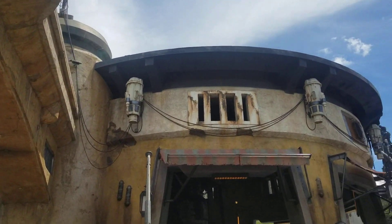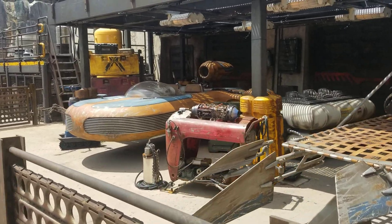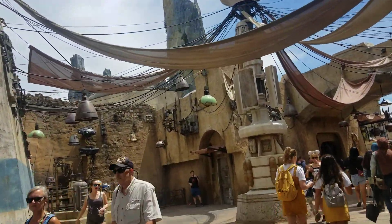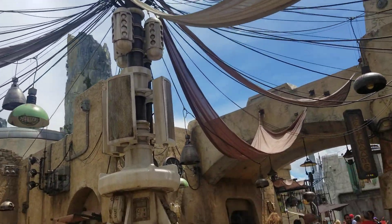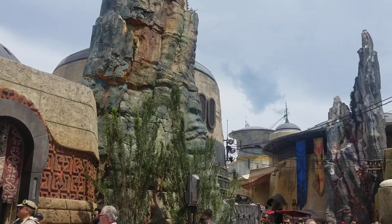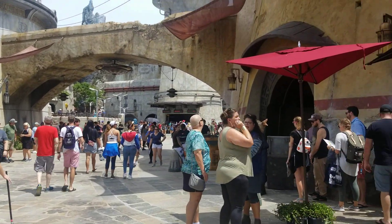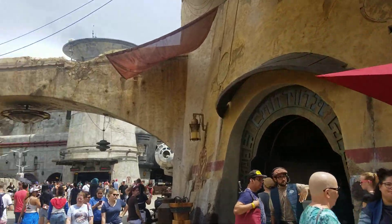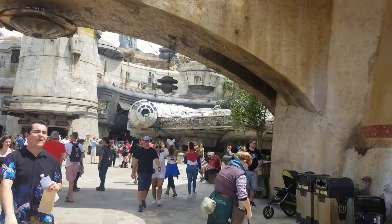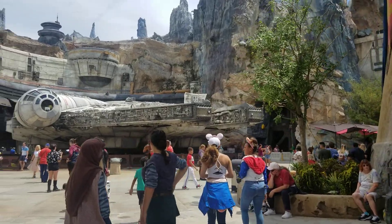Here we see the marketplace, with sort of familiar yet not-so-familiar vehicles parked out here. We have the Territory of the First Order here. And here we have Oga's Cantina, which brings us to the most iconic site of Galaxy's Edge. There is a full-scale Millennium Falcon right there. Smuggler's Run is right behind it — the main attraction of the Phase One opening here.